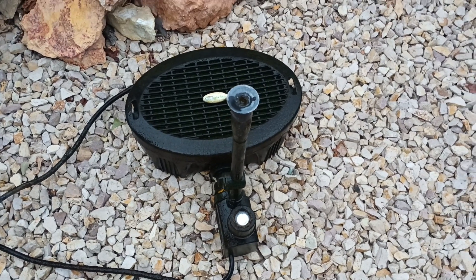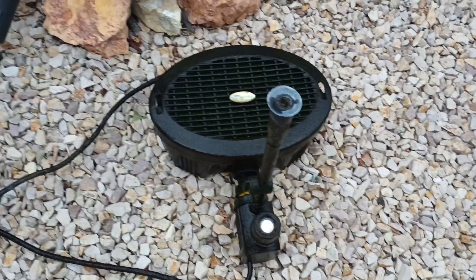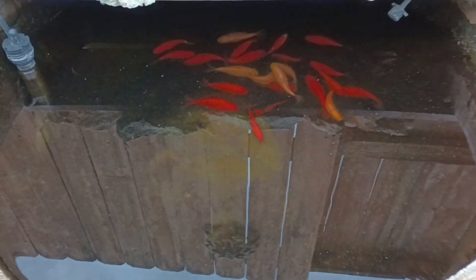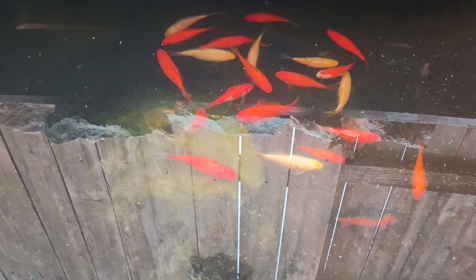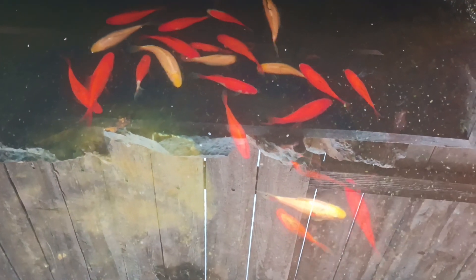We got the pump and filter and everything out of the pond, so now you can really see all the fish in there. They've gotten pretty decent size. Look at all of them — there's some black ones in there you really can't see well, and there's a half black one right there.